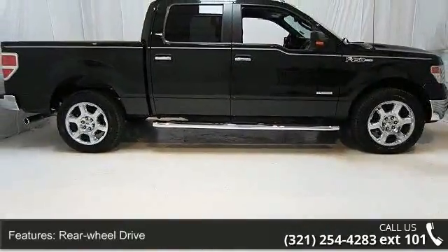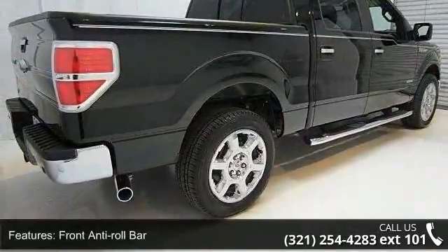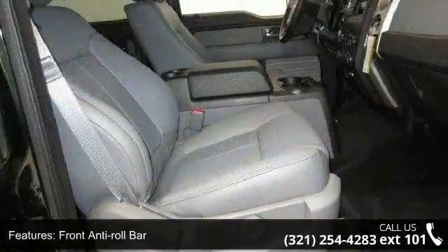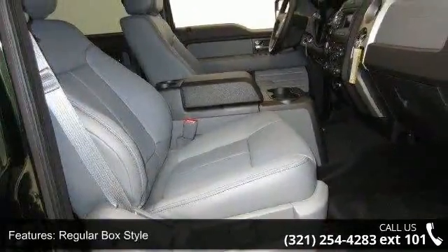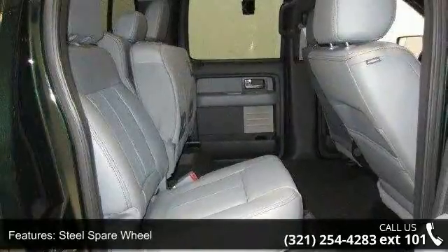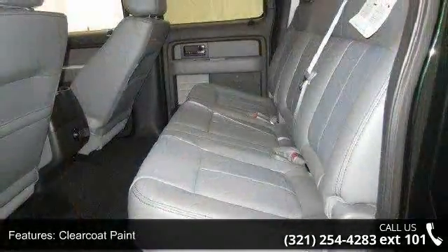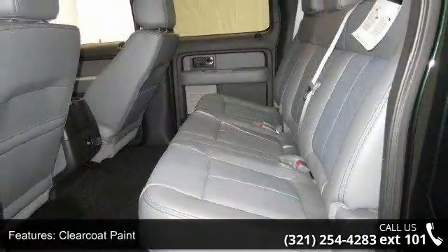Enjoy these notable features: rear wheel drive, front anti-roll bar, regular box style, steel spare wheel, clear coat paint, black side windows trim and black front windshield trim, tailgate rear cargo access, 312 VDC power outlets, fade to off interior lighting, and pickup cargo box lights.